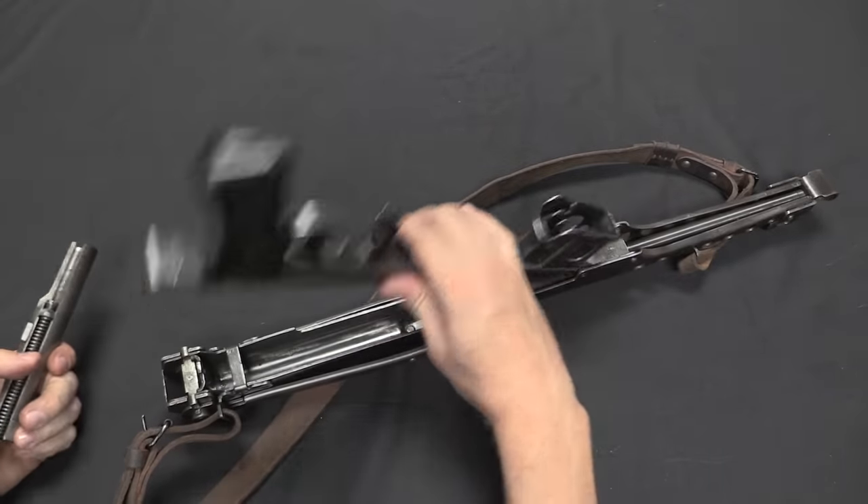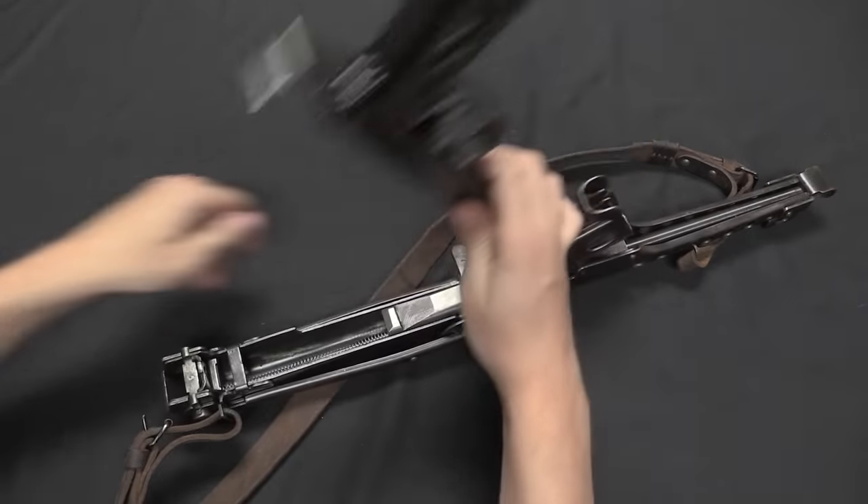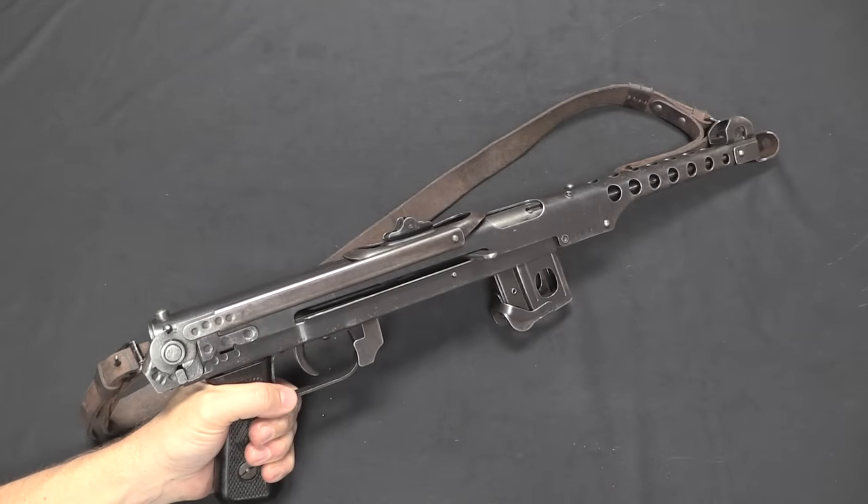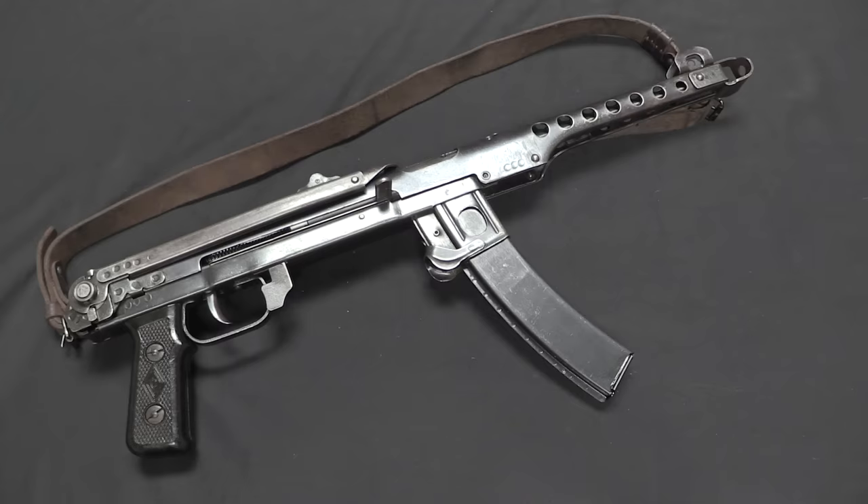Putting everything back together is no more difficult than opening up the gun — sliding the recoil spring in, dropping the bolt in, and clipping the latch back. And it's fully functional again. One good indicator of the quality of these things is that the Finns decided to copy them. After capturing some during the Continuation War, they decided this was really quite a good thing the Soviets had going. So they made their own copy — the Finnish KP-44 — getting rid of the 7.62 Tokarev cartridge since the Finns used 9mm Parabellum, and using Suomi M31 drums. Other than that, the KP-44 is basically a straight-up copy of the PPS-43. Imitation being the sincerest form of flattery.